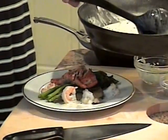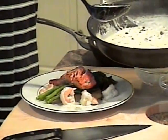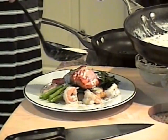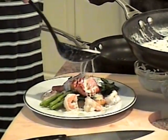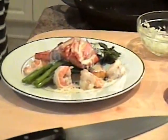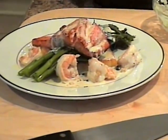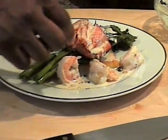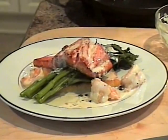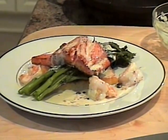The kids can't wait to get to this meal. Now we'll nappé it — give it a little sauce so everything gets a little bit of flavor. And voilà, we have wild salmon with cream infused with tarragon, capers, shallots, and onions, broccoli rabe, and shrimp with capers. Delicious.